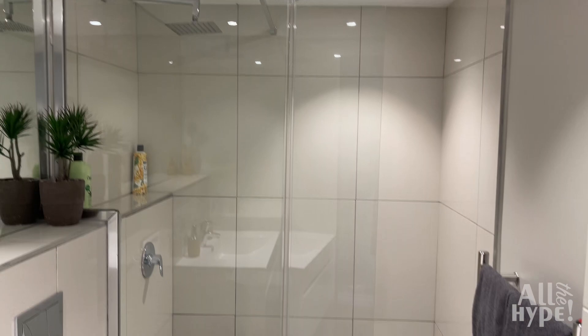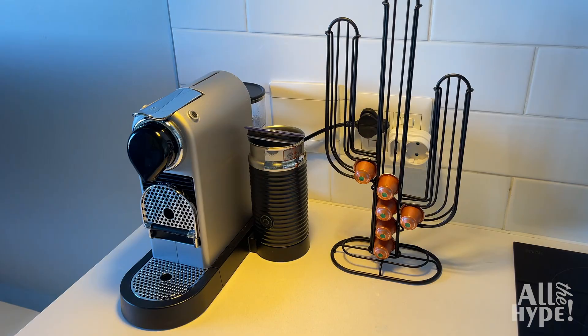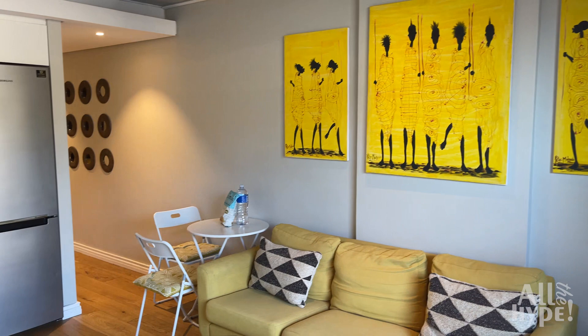The kitchen features modern SMEG appliances, cooking basics, dishes and silverware. You'll also find a Nespresso coffee machine, stove, oven, microwave, fridge and washing machine. Extras include Wi-Fi, air conditioning and one free undercover secure parking bay.